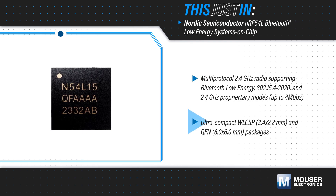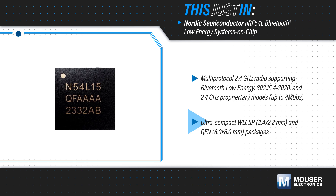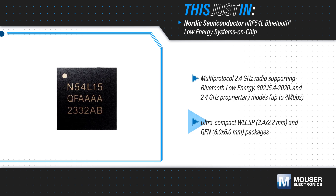The devices are offered in ultra-compact WLCSP and QFN packages, providing robust processing, connectivity, and security in space-constrained designs.